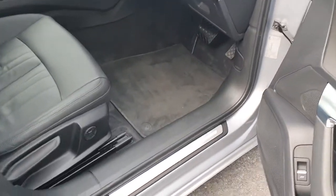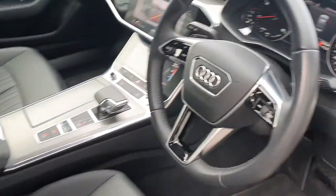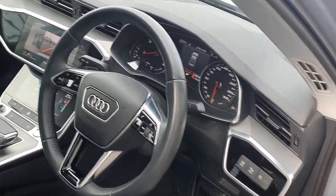Moving to the interior of the vehicle, we have lumbar supported heated leather seats with a comfort armrest, and a three spoke leather Audi multifunctional steering wheel with cruise control.